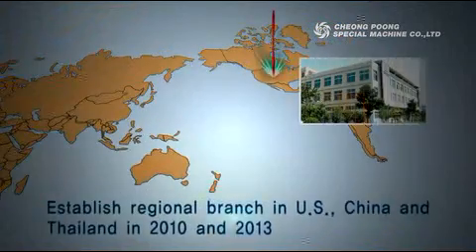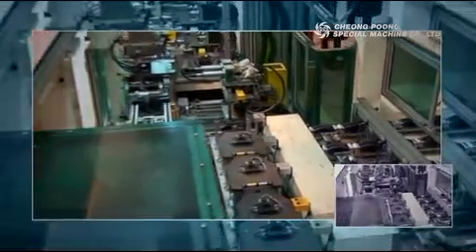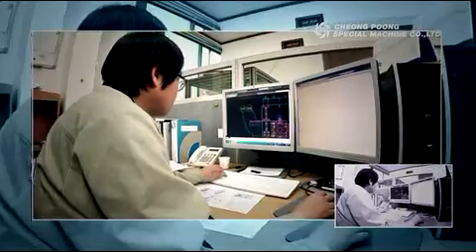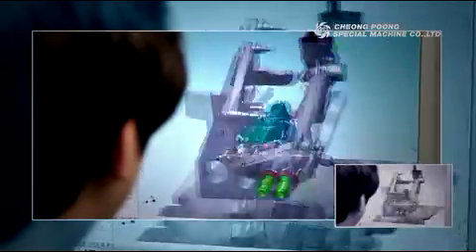Our international partner joint venture offices in the USA, China, and Thailand, with an international engineering team that is fluent in English, Chinese, German, and Thai, will ensure that Chong Pung is a true leader and the most unique global equipment and factory automation company in the world.